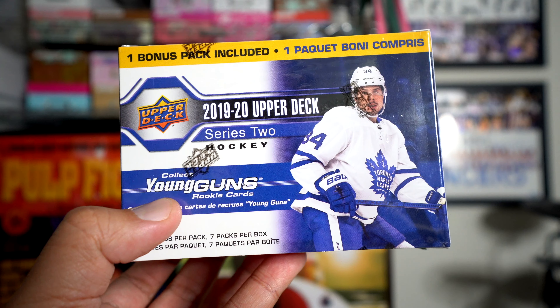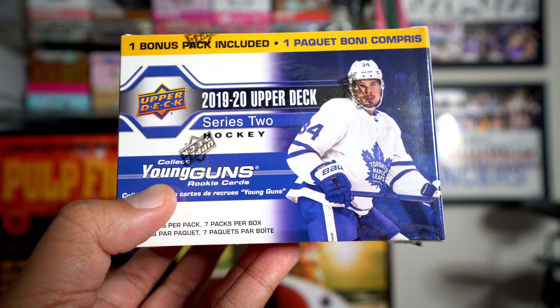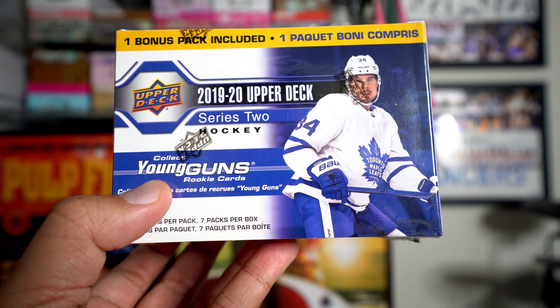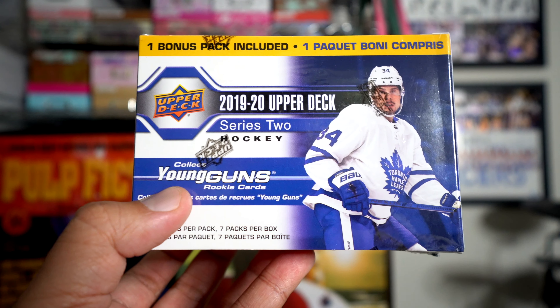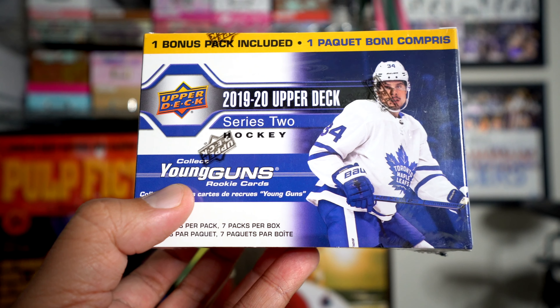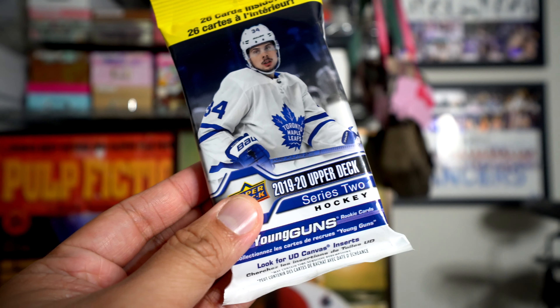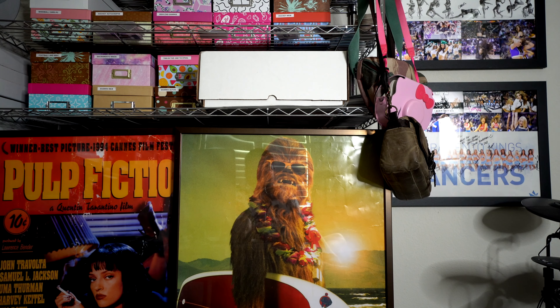This is a blaster of 2019-20 Upper Deck — my Target got restocked on stuff. No basketball, of course, just way too hard to get any kind of basketball. But I did get this blaster of Upper Deck 19-20 Series 2, and I got a fat pack of it as well.